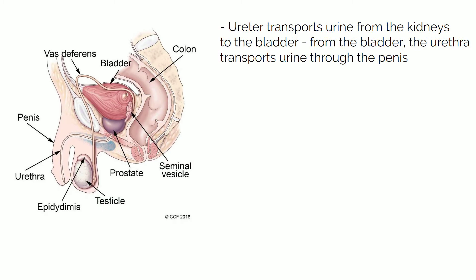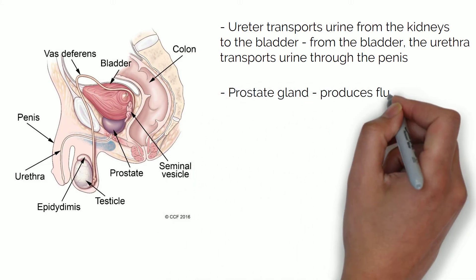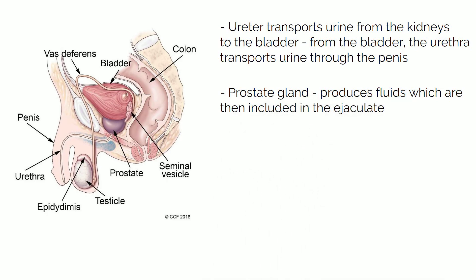Right below the bladder there is a gland called the prostate gland. This gland produces fluids which are then included in the ejaculate.